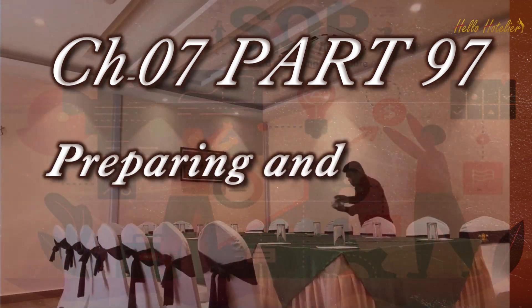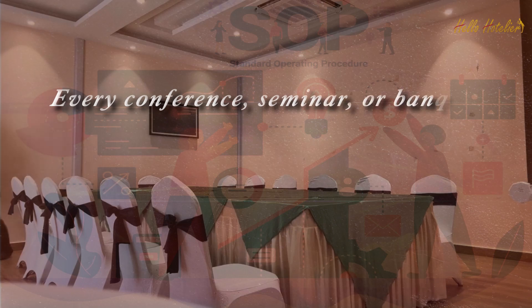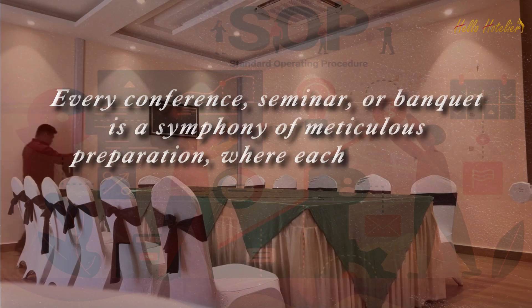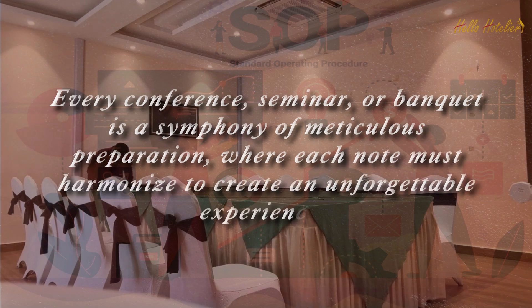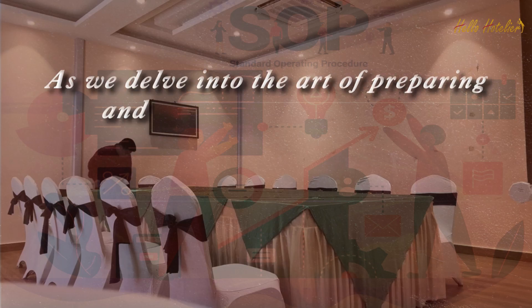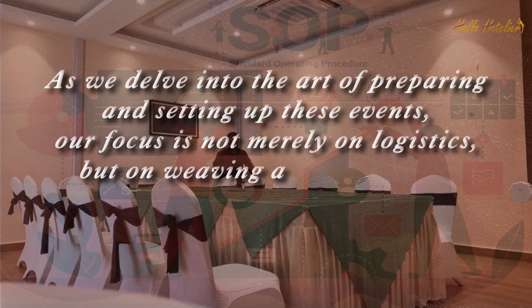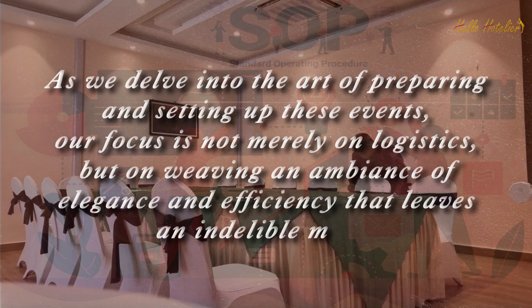Preparing and Setting Up Conferences. Every conference, seminar, or banquet is a symphony of meticulous preparation, where each note must harmonize to create an unforgettable experience. As we delve into the art of preparing and setting up these events, our focus is not merely on logistics, but on weaving an ambience of elegance and efficiency that leaves an indelible mark.